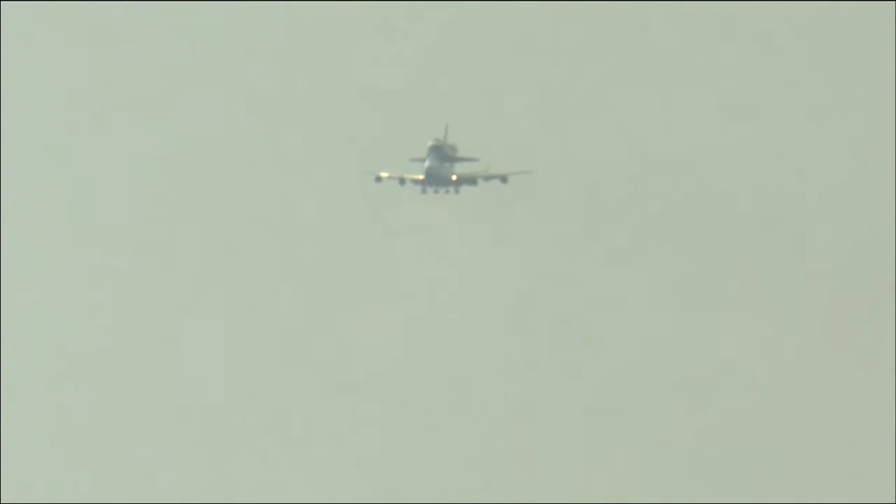It flew its first mission exactly one year after having been delivered to the Kennedy Space Center, on May 7th of 1992.